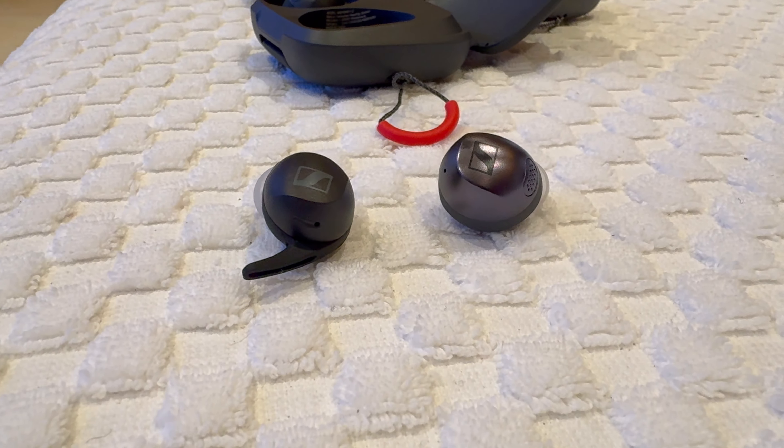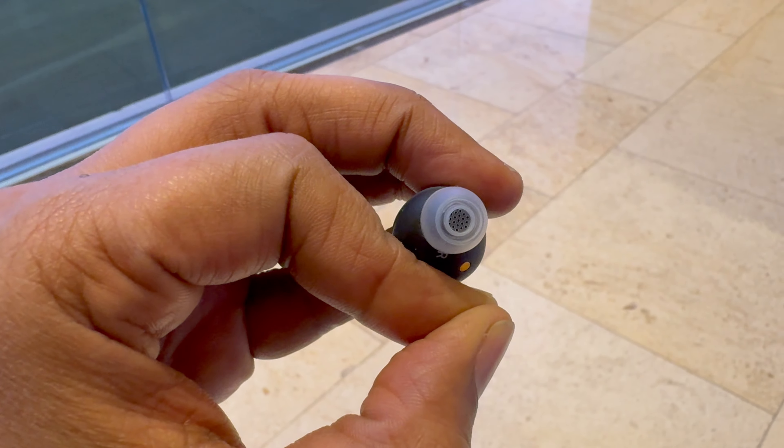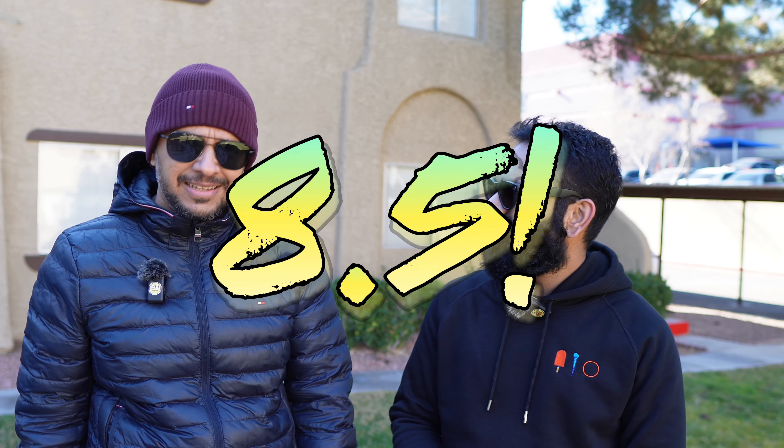Out of the three products announced, the Momentum Sport is the most innovative because there's a lot going on under the surface — and it's also the most expensive. You have fitness tracking, open-ear design, Qi wireless charging, and Polar Flow integration. Even for someone who isn't a big fitness person, the excitement level is around eight and a half out of ten.